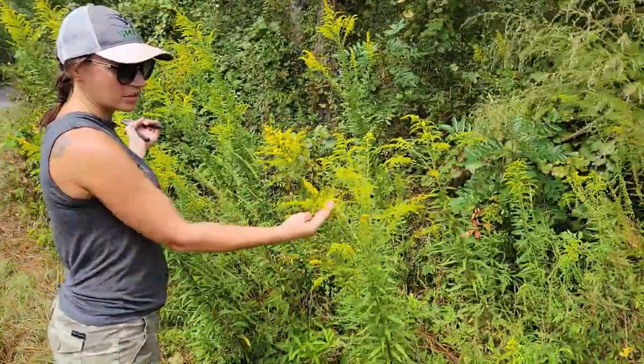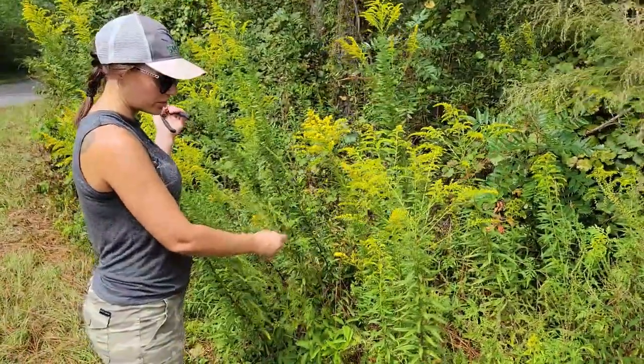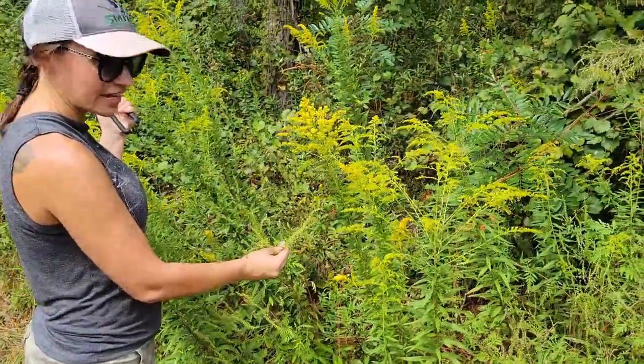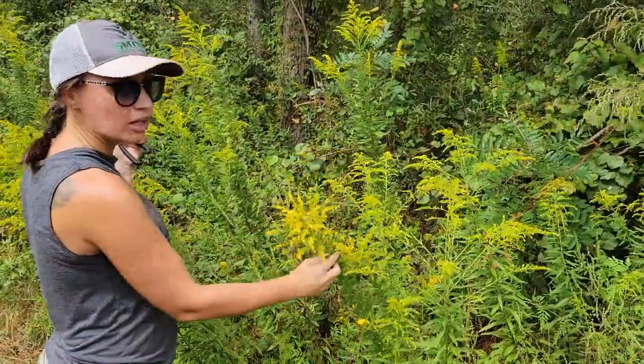You've got your goldenrod right here and your ragweed right next to it. The ragweed is what makes everybody sneeze — this is what causes allergies. Goldenrod actually helps.